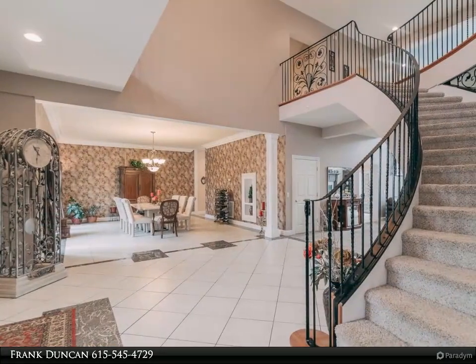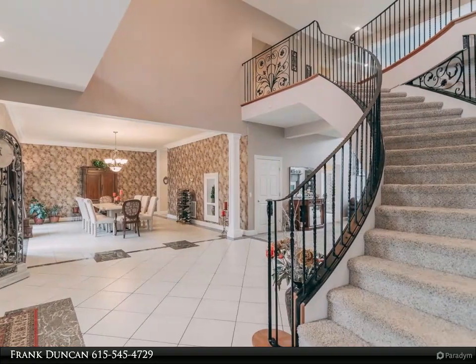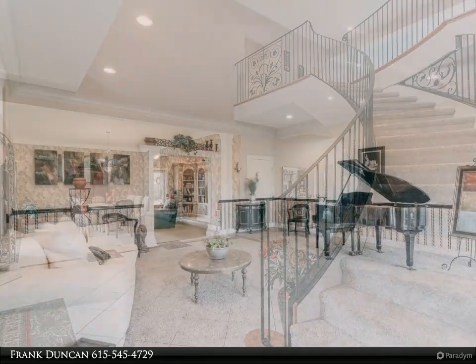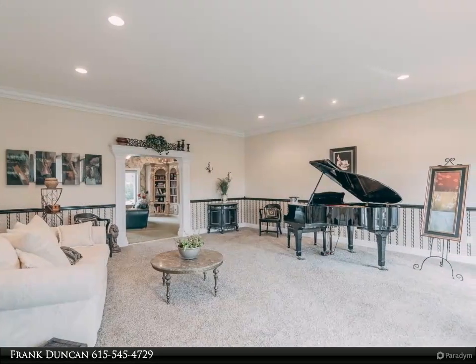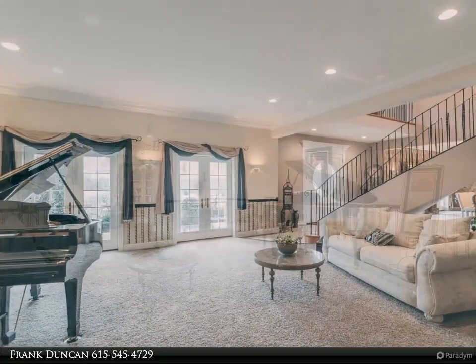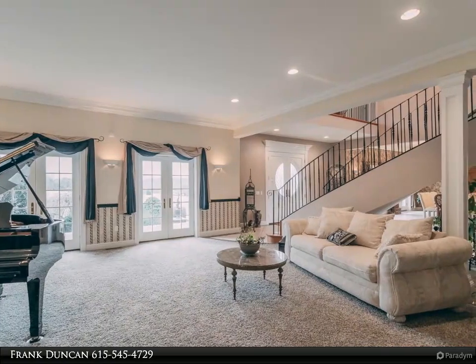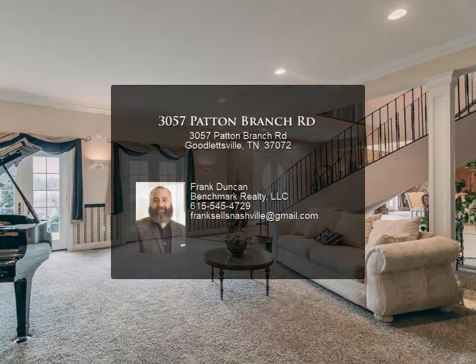The home includes a massive custom-built closet (17 by 12), an elevator, library, storm shelter, and a 3,450 square foot unfinished basement, plus a five-car garage. Outside, there is over 3,000 square feet of barn with a concrete floor, an additional two-stall barn, other outbuildings, and an additional home on the property.